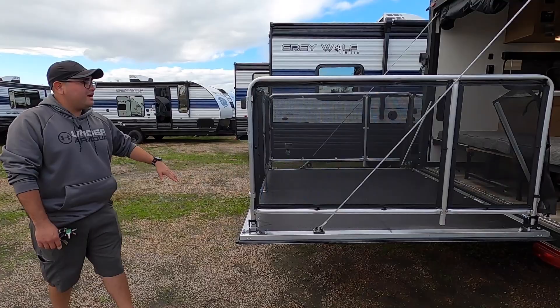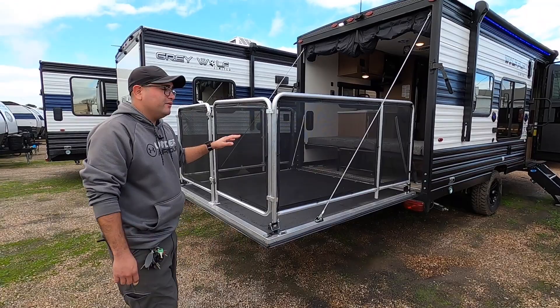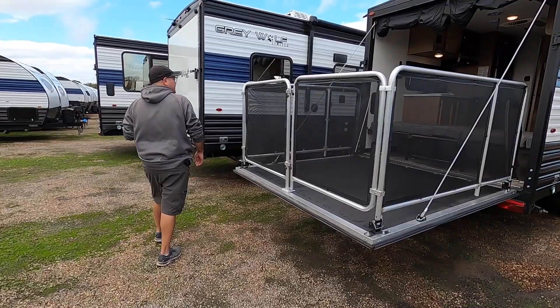Here we have the patio set up as well. If you want to drop it down and load up your toys, it's really simple — all you have to do is pull the pin that holds the cable on each side, it will go down, move the patio doors out of the way, and you can drive right up.